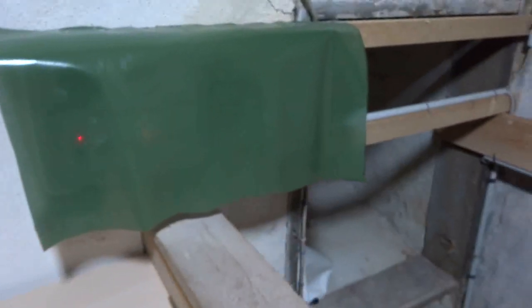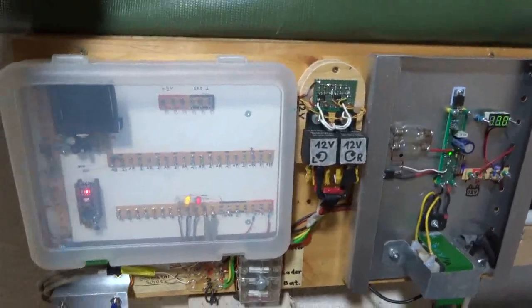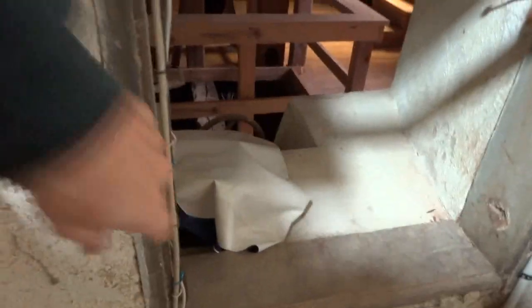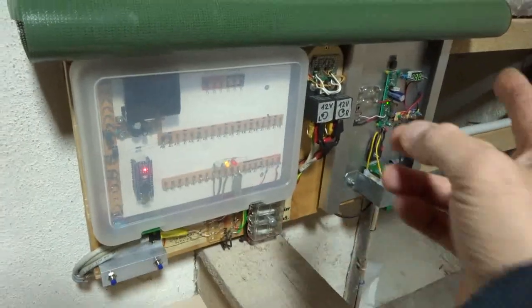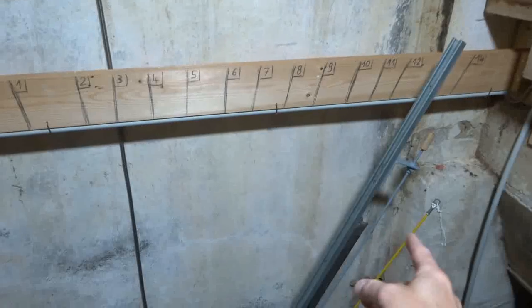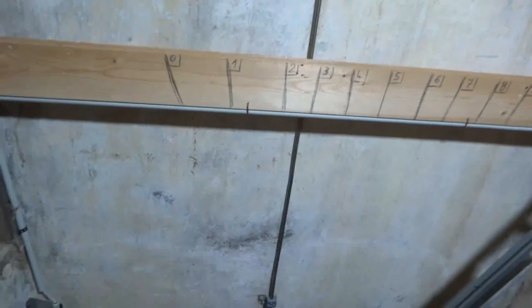Here is what controls the linear actuator — it is an experimental setup controlled by an Arduino Nano and a relay H-bridge. This is the charger to top up the 12-volt battery. The system needs to be battery-operated because it is a grid-tie system, so in case of a power outage the turbine has to close completely — it must go back into a safe state.